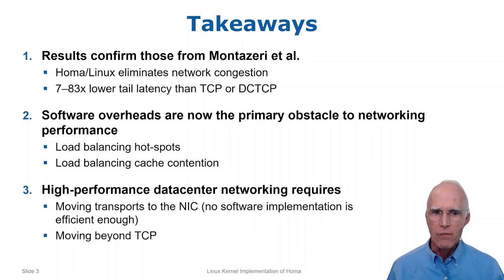Second, the battle for performance is shifting from network congestion to software overheads. This paper characterizes those overheads. I will discuss two specific problems, both of which stem from the need to distribute protocol processing across multiple cores.